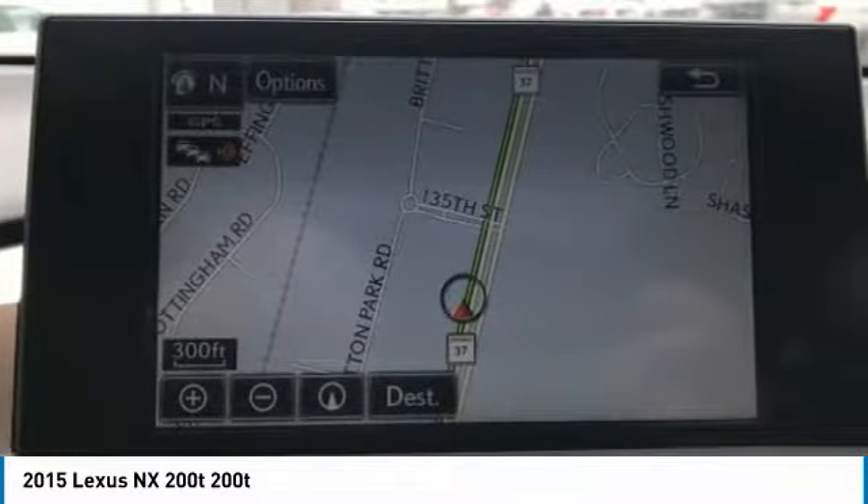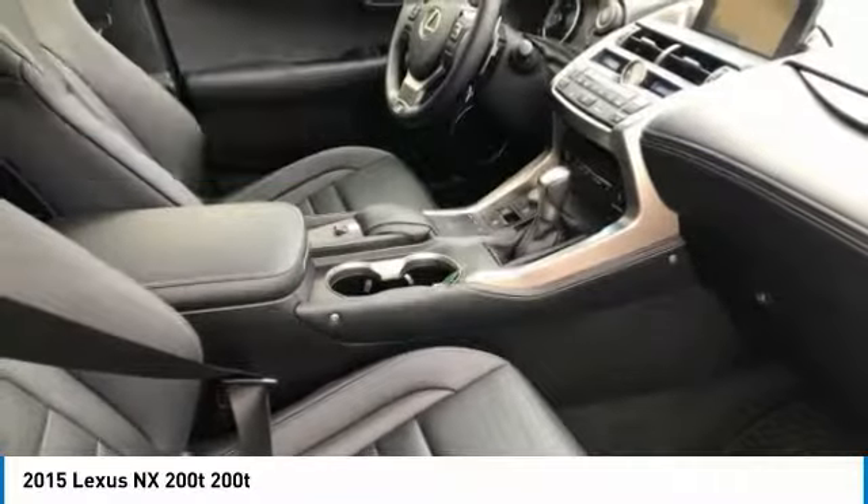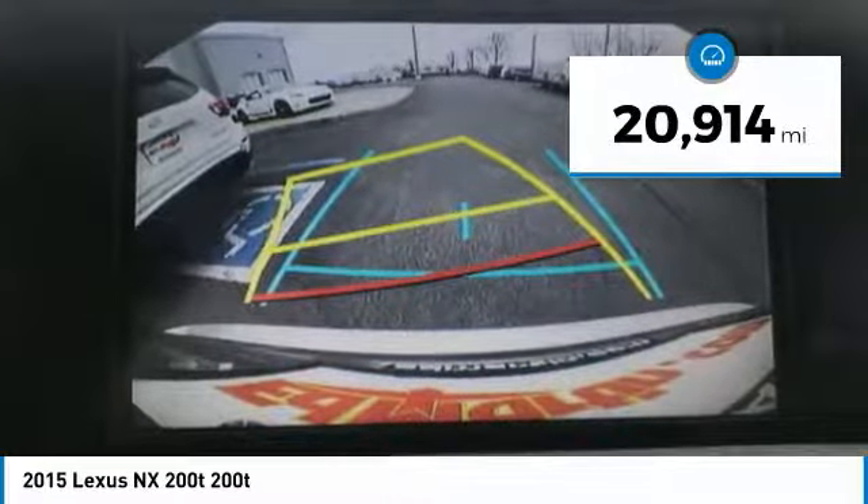Make a great choice today. Visit the dealership today and see this vehicle firsthand. It is priced below $35,000 and has less than 25,000 miles.